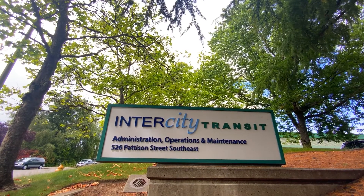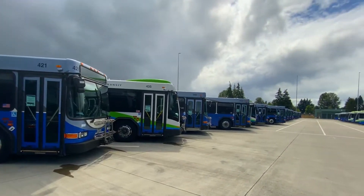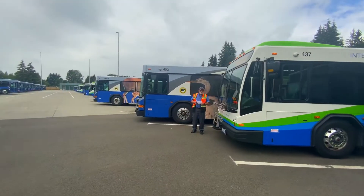Hi! Thanks for coming to visit Inner City Transit. This is where we keep all of our buses. Would you like to meet a bus driver? Let's go!